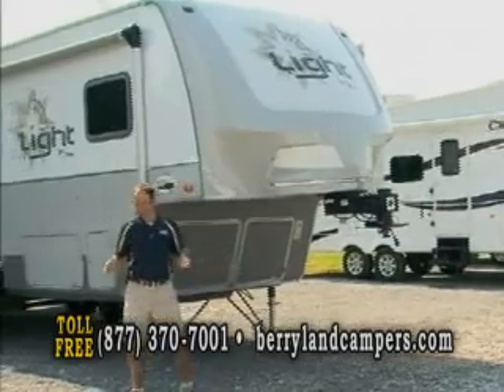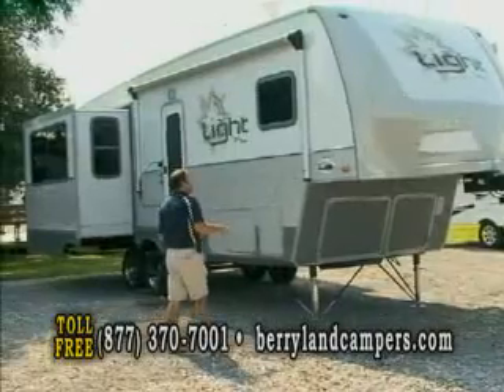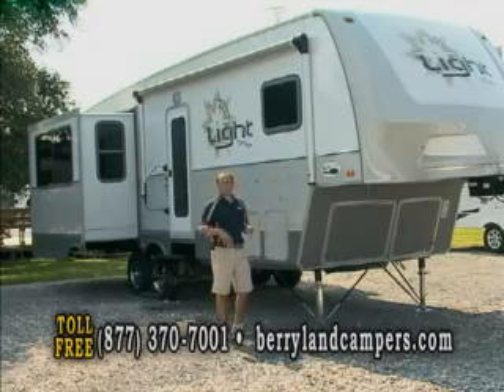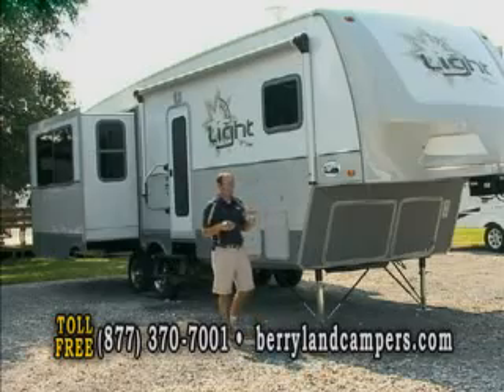Another reason we sell a lot of these is because they look so good. It matches a lot of different truck decors — you've got the off-white with the gray bottom and a lot of chrome in there, and that looks like a lot of the new Ford Limited trucks, which gives it a really good look.